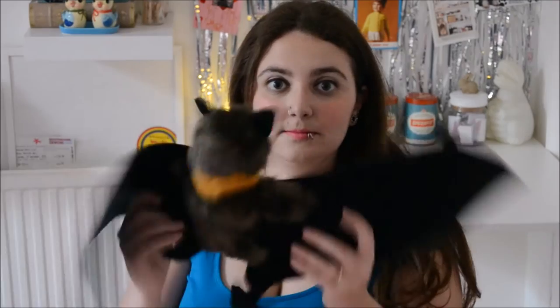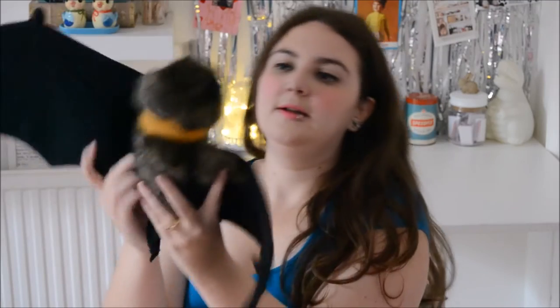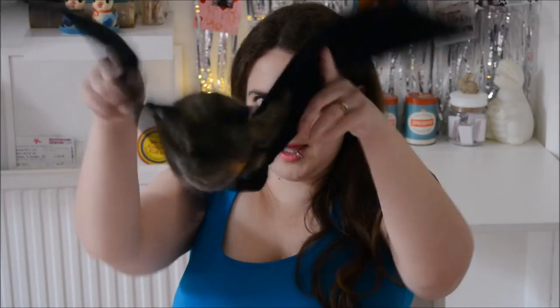We went to Animal Kingdom and I was very good. The only thing we bought in Animal Kingdom was this little fella who is called Batty. This was actually Rich's fault because we were in the Animal Kingdom shop just looking around, and Rich decided to pick this bat up and perch it on my shoulder and make it follow me around the shop. Of course once he did that I couldn't put him back on the shelf, so we took him home.